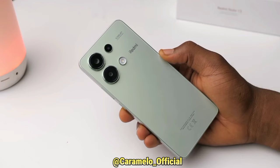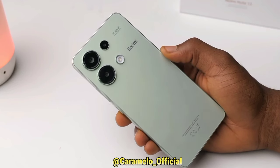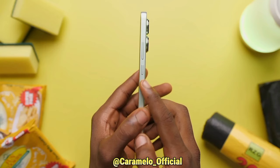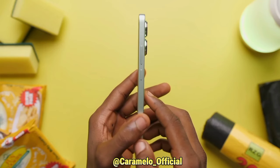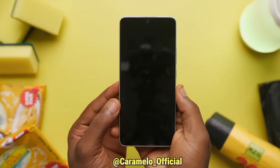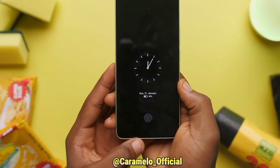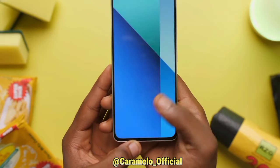Take a look at the design. The back is built with plastic material filled with glass. Moving to the right-hand side, you will see the power button and volume up and down rocker key. This time around, the Redmi Note 13 doesn't come with a side-mounted fingerprint. Instead, it comes with an optical fingerprint scanner under the display.